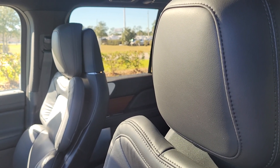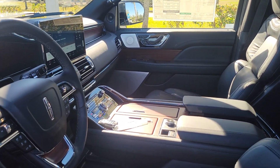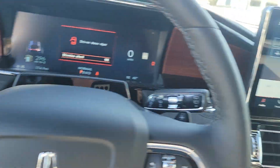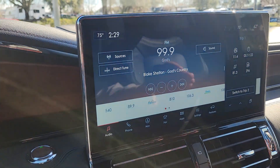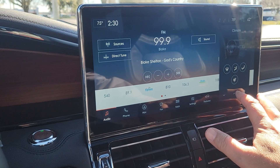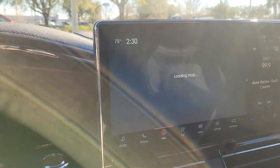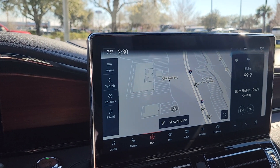Also new for 2022 is the display — you now have a 14-inch screen instead of a 12-inch. You have information cards on the side, and you can swap between them for climate settings, vents, and navigation. Everything now updates through the cloud wirelessly.